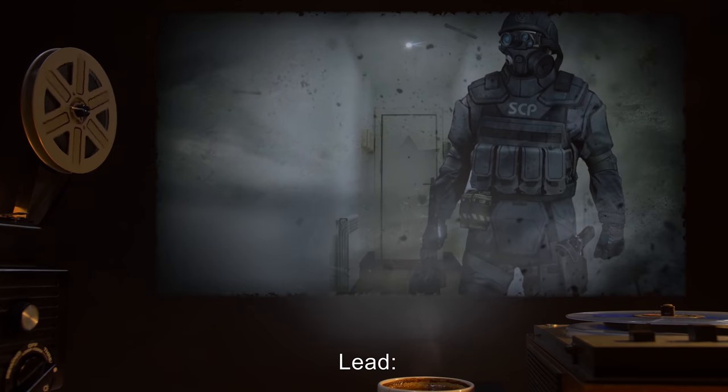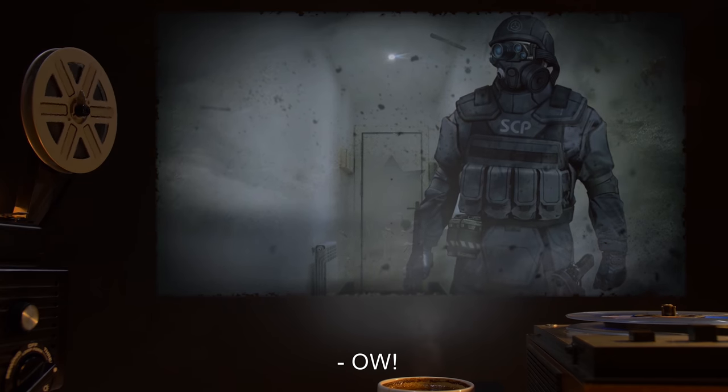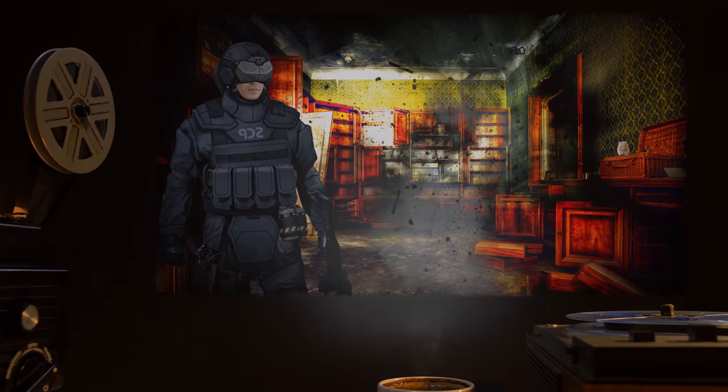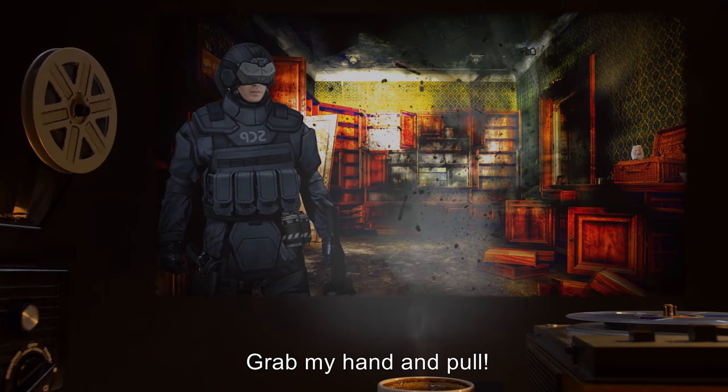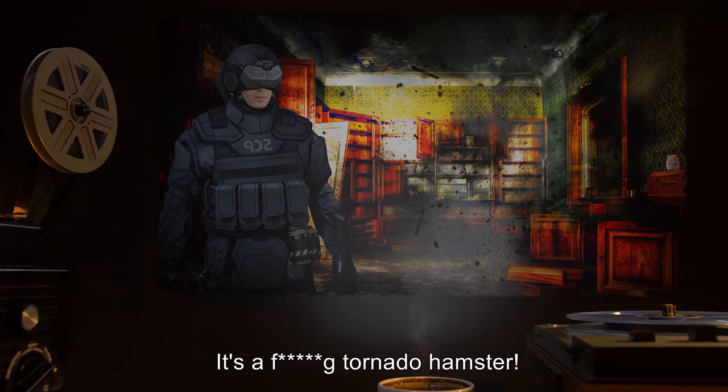Delta: Ow. Lead: We got a Type 1. Get out of the room, Delta. Delta: Damn it. Just… Ow. Lead: Everybody out! Delta: Grab my hand and pull. It's… wait. It's the hamster. It's a f***ing tornado hamster.